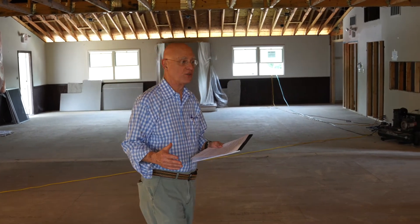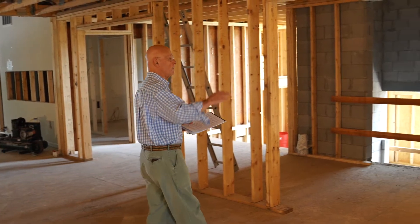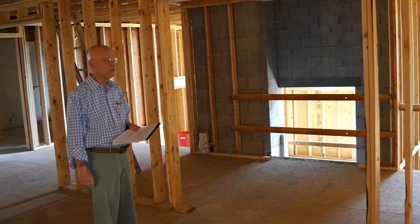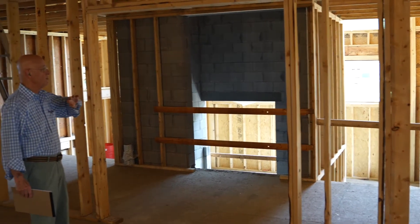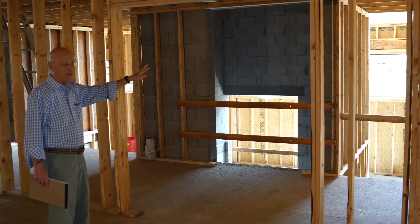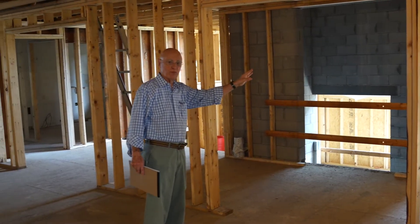As you leave the sanctuary through these doors, you head to the stairs. On the right is a coat closet, something we've desperately needed for years. And there will be a little balcony wall here that will give us a view of the vestibule and the light out there. Let's head downstairs and I'll show you the multipurpose room down there.